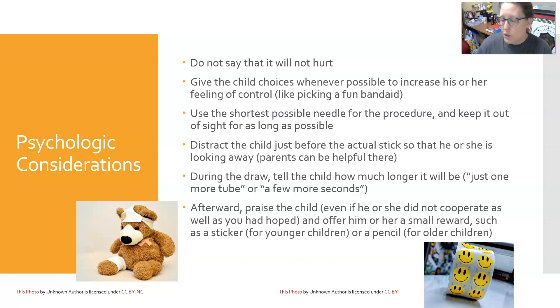Don't tell a child that it will not hurt — don't lie to them. Try to give the child choices whenever possible to increase their feeling of control, such as letting them pick a band-aid, or which arm to use, or which hand for a dermal puncture. Use the shortest possible needle, keep it out of sight as long as possible, and distract the child just before the stick so they're looking away. During the draw, tell the child how much longer it will be. Afterward, praise the child even if they didn't cooperate well, and offer a small reward such as a sticker or pencil.